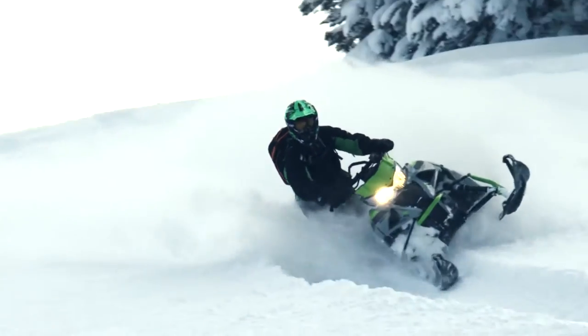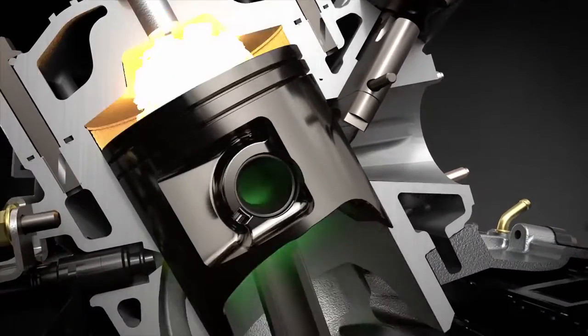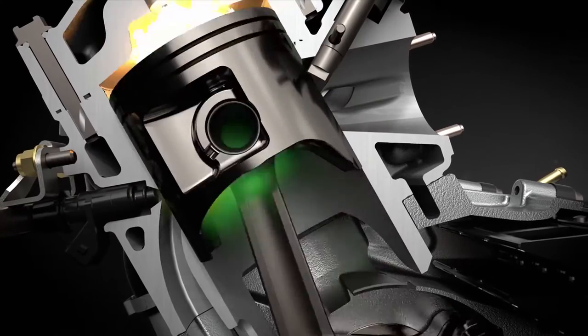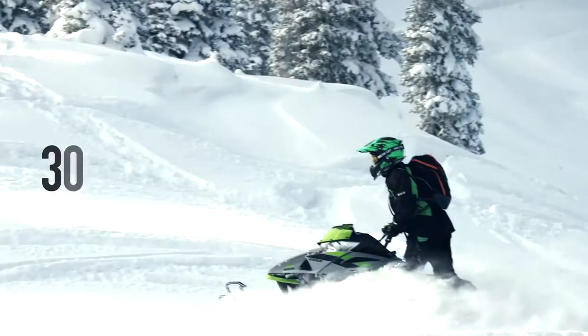At lower RPMs, the mixture enters on top of the piston. At higher RPMs, the mixture travels through the piston slot with a small amount of oil and is delivered to the engine's wrist pin bearings for superior lubrication.